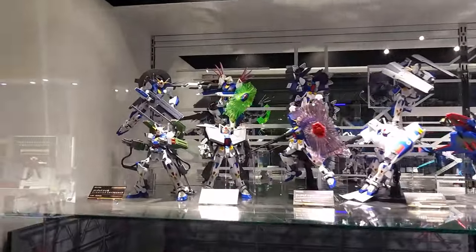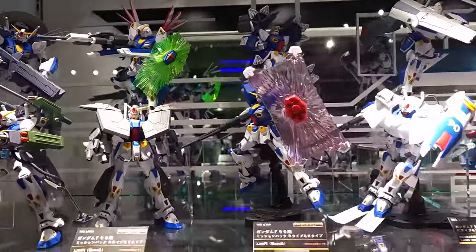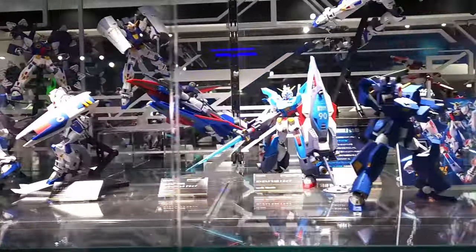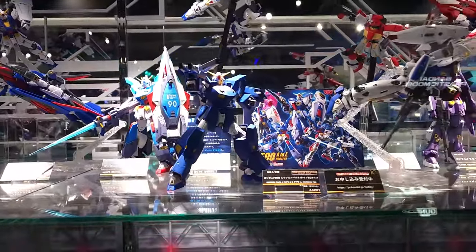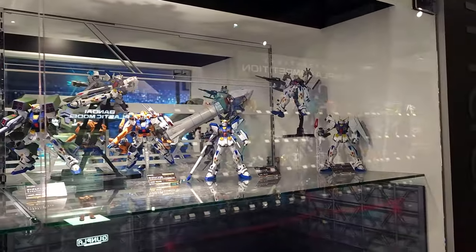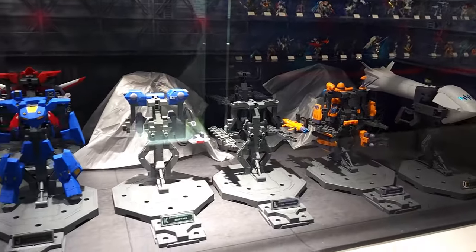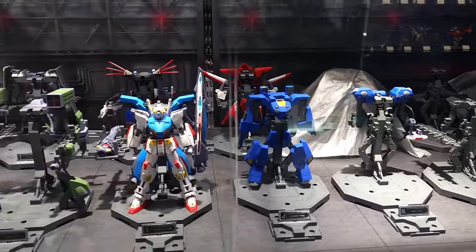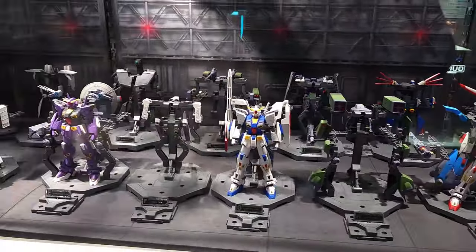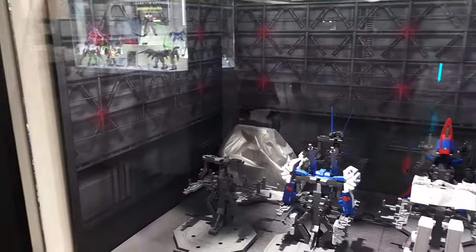In this shot I'm actually taking a look at all the P-Bandai releases for the Gundam F90. I actually did not realize there were that many. I knew there was a lot, but I did not realize it was that much. And also with the F90 — the F90 is small. That's the thing about the F90 and the F91, those things are tiny. They pretty much just look like a high grade, but they are a Master Grade. So that's quite interesting.